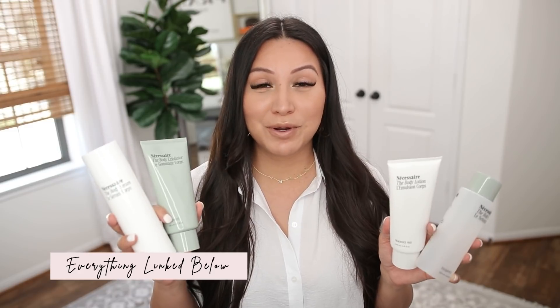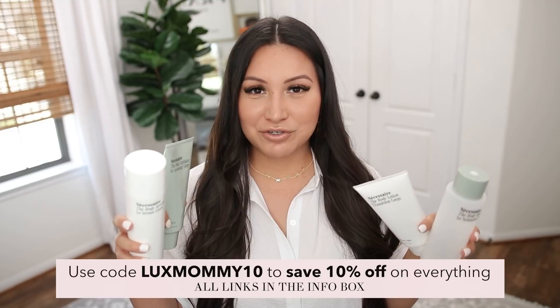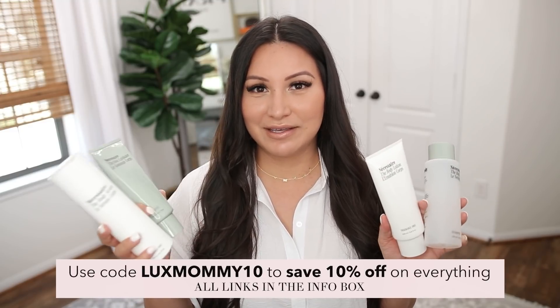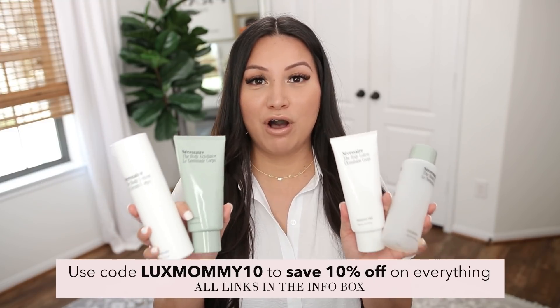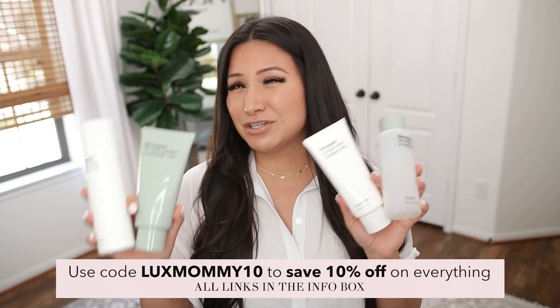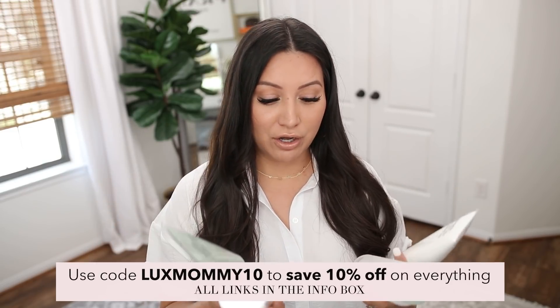I did partner with Necessaire for today's video, so I have a coupon code that you can stack on top of that. I'll pop it on the screen, but I'll also put all the details in the info box. You can use that to save an extra 10% off the set price. I've talked about all of these products over the years on my channel.